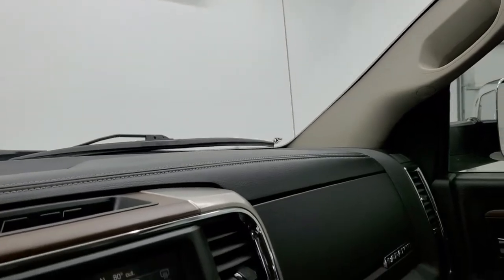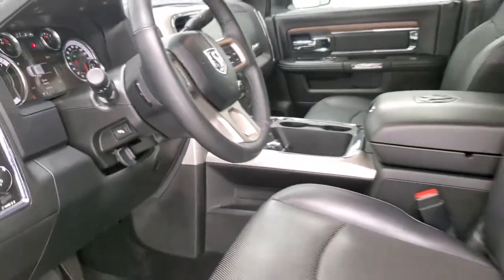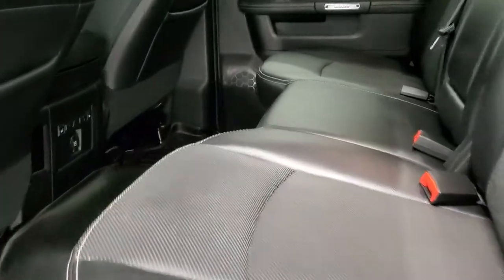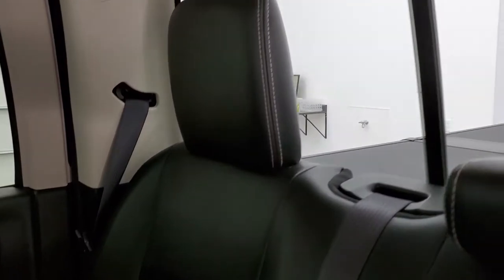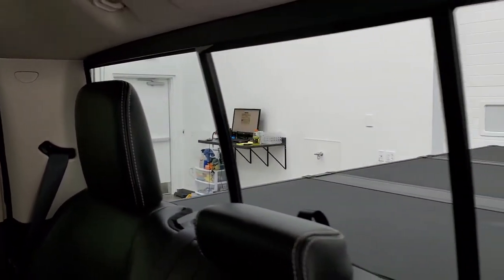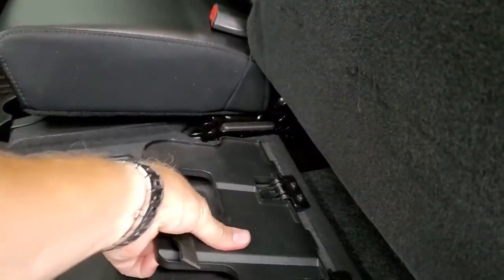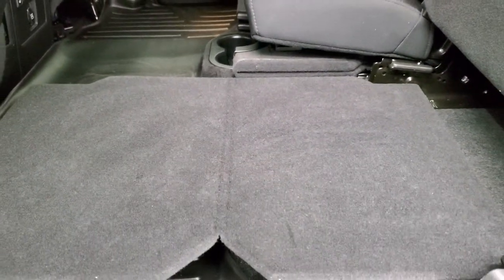The back seats are in excellent condition and the outboard rear seats are heated. You get the LATCH child safety system for car seats and a power sliding rear window. The back seats are in excellent shape. There is a load floor which is a nice feature — if you've got muddy boots or tools put them on there and you won't wreck your nice leather seats.